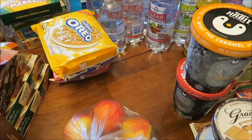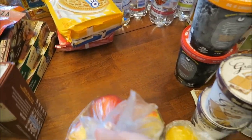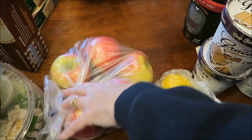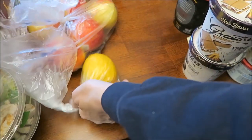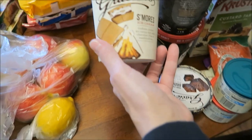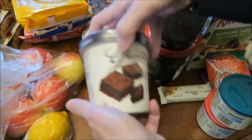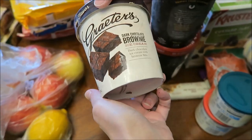This is Kroger. Kevin bought Honeycrisp apples — he bought five of those. We bought one lemon. We bought the new Graeter's S'mores ice cream and the dark chocolate brownie ice cream.